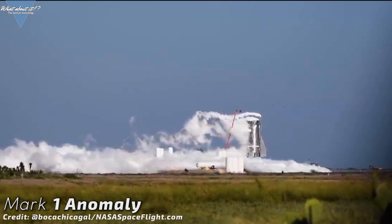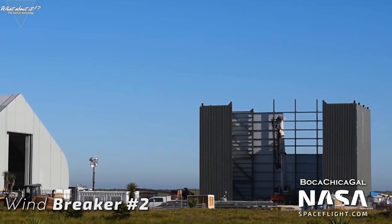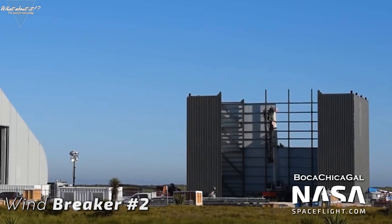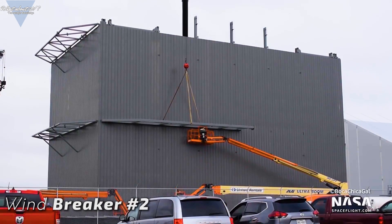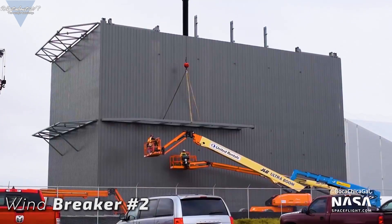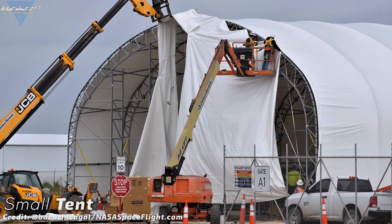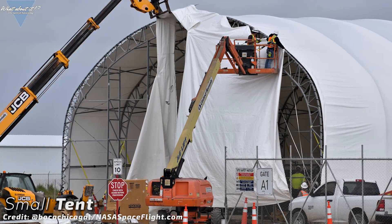Starship is just too important for a future in space to lose faith quickly. Windbreaker number 2 seems to be almost finished on the outside, and one thing becomes more and more apparent — it has quite a different form factor compared to the other windbreaker. This could have multiple possible reasons, one of them being that it will serve a slightly different purpose. It might be more of a construction facility for large parts, and the larger windbreaker might be the actual vertical assembly building. In the smallest tents, SpaceX will create the delicate parts, small structures, internal parts and maybe even work on engine preparation.